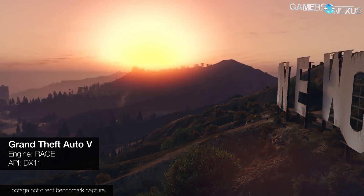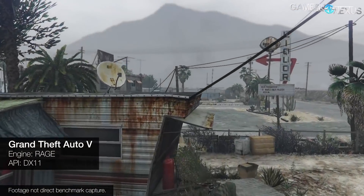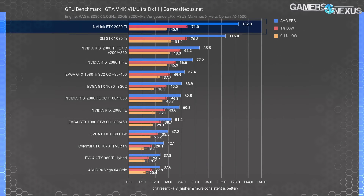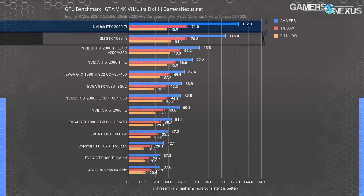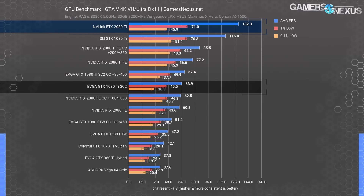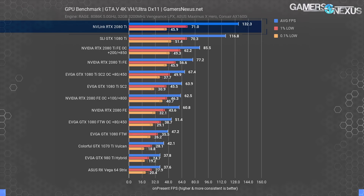GTA 5 is last — another DX11 title using the Rage Engine, heavily tuned for graphics hardware over its three-year tenure. It shows some scaling in averages, though not in low-end frame time performance. We measured 132 FPS average with the NVLink cards versus 77 FPS average with a single FE GPU — approximately a 71% improvement in average frame rate, but with lock-step frame time performance and no improvement in the lows. For dual GTX 1080 Ti cards in SLI, we managed 117 FPS average, a gain of 83% over a single 1080 Ti SC2, allowing it to outperform an overclocked 2080 Ti. We are nearing CPU limits around 170 FPS for our configuration.